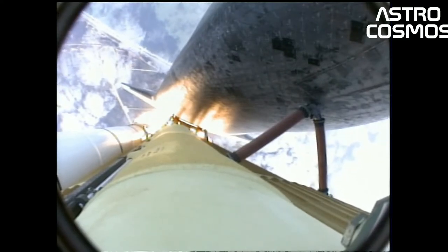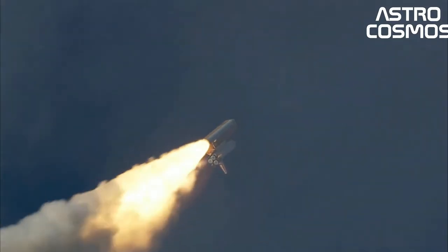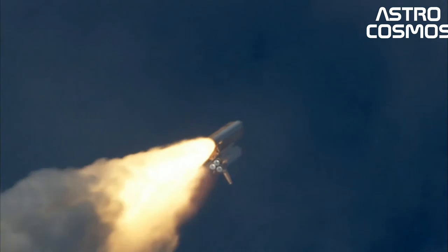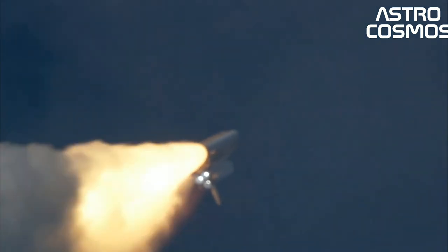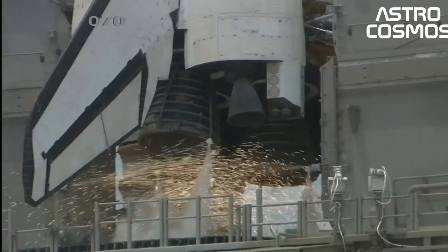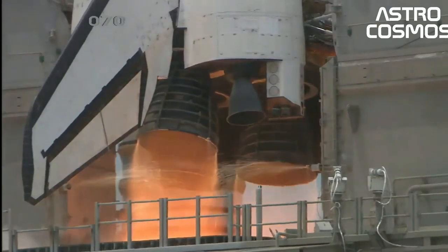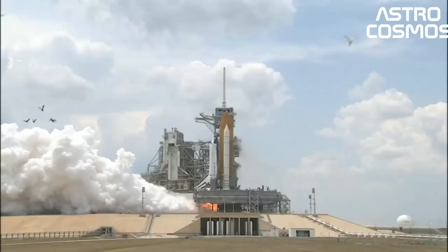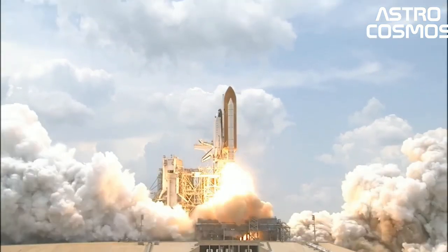The orbiter was protected during re-entry by its thermal protection system tiles, and it glided as a space plane to a runway landing, usually to the Shuttle Landing Facility at KSC, Florida, or to Rogers Dry Lake at Edwards Air Force Base, California. If the landing occurred at Edwards, the orbiter was flown back to the KSC atop the Shuttle Carrier Aircraft, a specially modified Boeing 747.